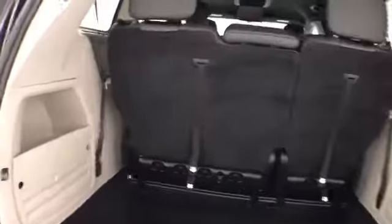A power liftgate adds convenience. There's a deep storage well behind the third row with lots of space for cargo or for those seats to fold back into. Hooks on the back side are perfect for plastic grocery bags.